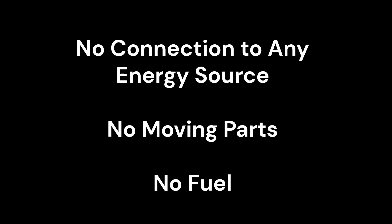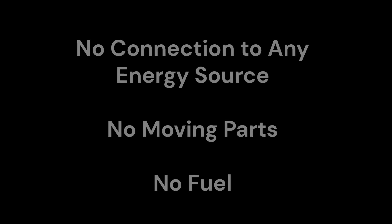So how is the ECAT different from all of the above? The ECAT is very different. It generates electricity 24/7 without a connection to any other energy source. There are no moving parts and no fuel is needed. With the ECAT, it actually appears that electricity is being generated out of thin air.